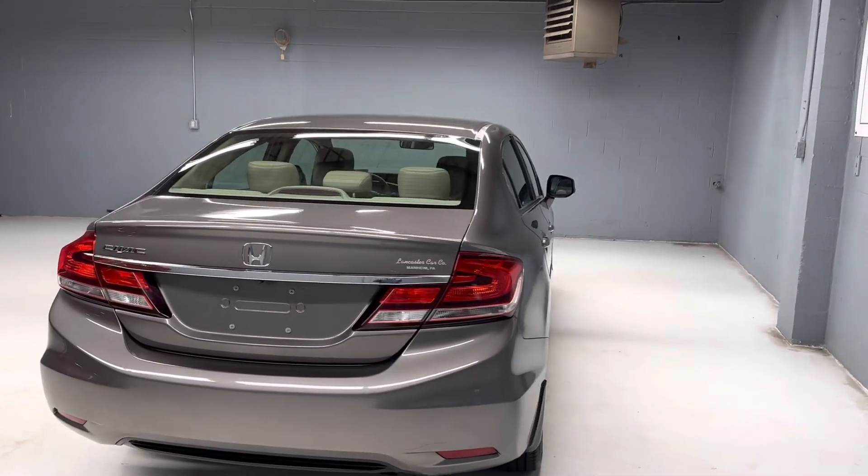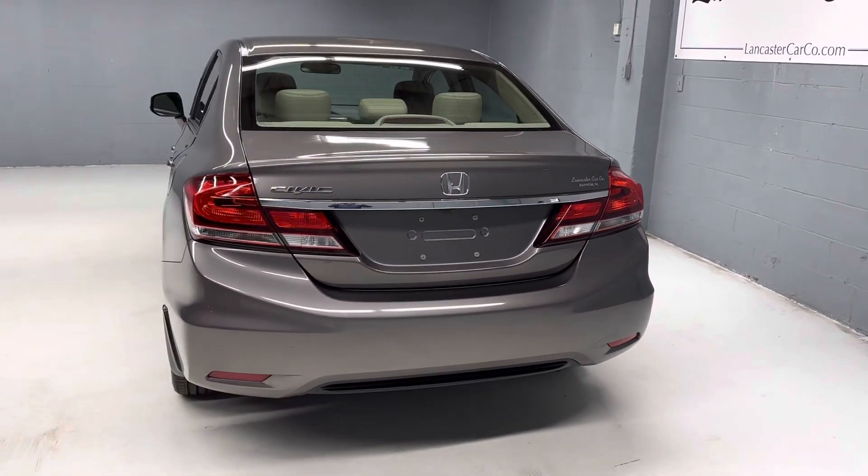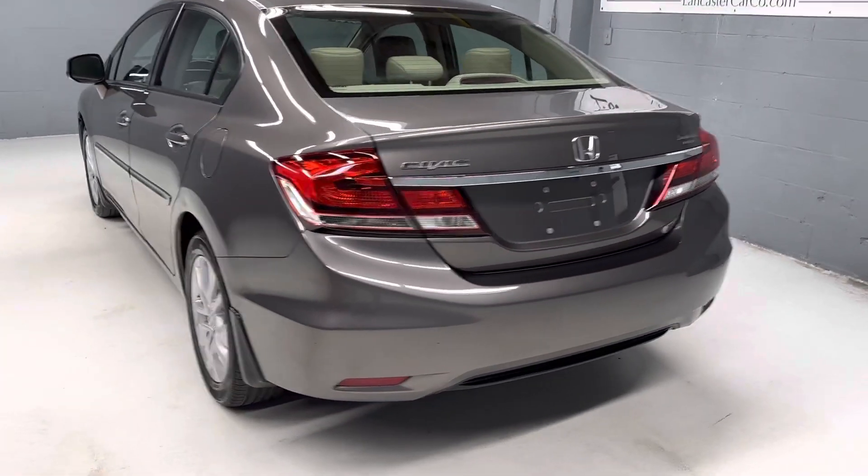Very good gas mileage, and it's real hard to find these Civics with leather and a sunroof. This should be a good one.